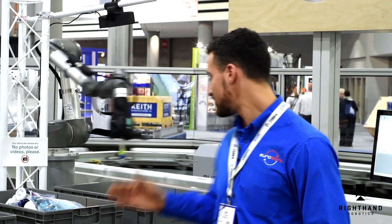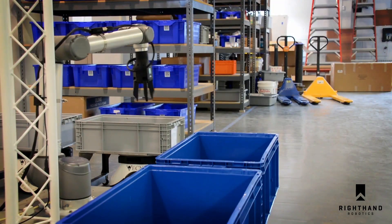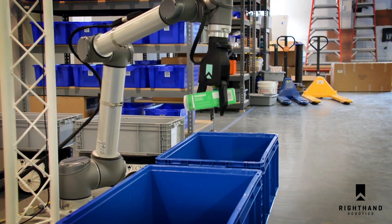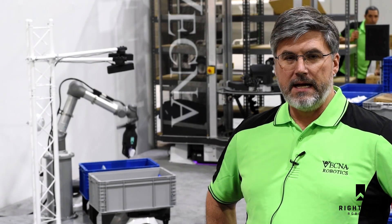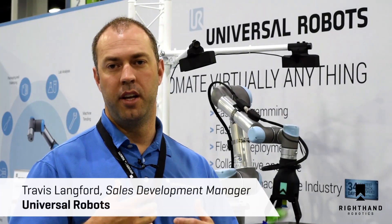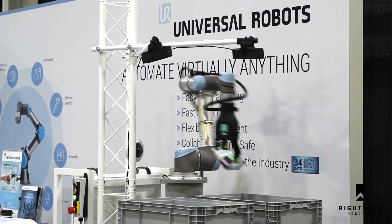The collaboration between the robot and the sorter just makes total sense and our customers are very excited to see that. The intent of what we're showing in our booth is the evolution of each picking. The concept with regard to the Vecna solution is using our technology to deliver bins and totes to the Right Hand robotic solution.